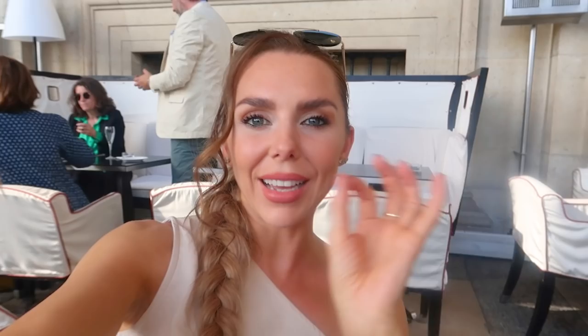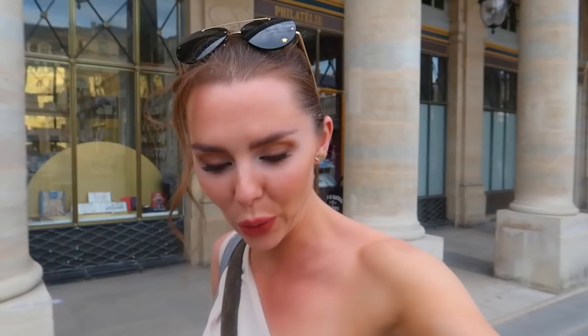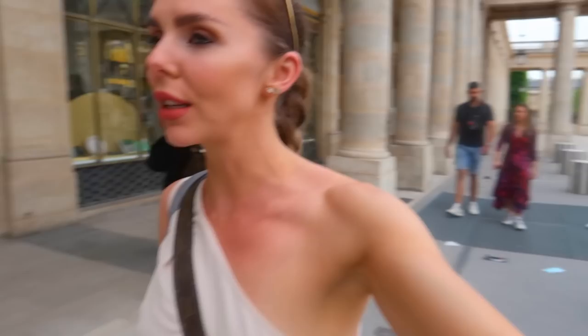Guys, we are back — guess where we are? We are by the Louvre again. It's one of our favourite spots. I don't know how good the Paris content is going to be from now on — my camera is hanging on for dear life by one screw. But just how beautiful is Paris? Everywhere you go there's beautiful architecture. Stunning.